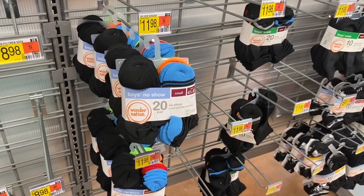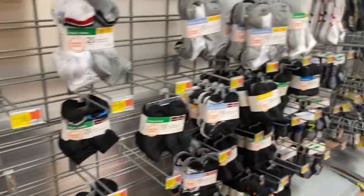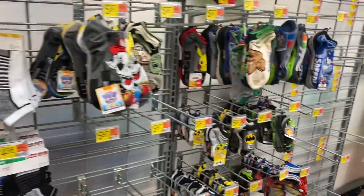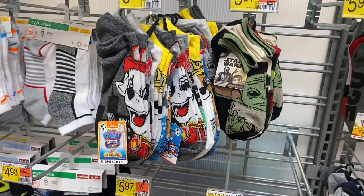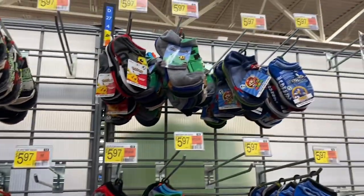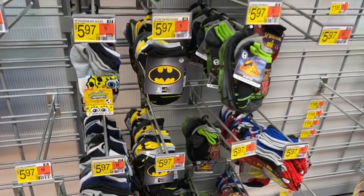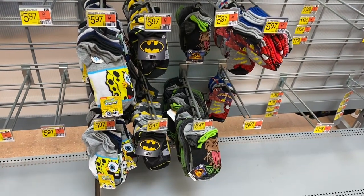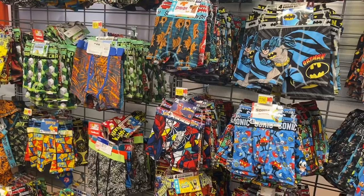They have boys no-show socks — 20 pairs for $11.98. Over here they have character socks too, like Star Wars and Paw Patrol for $5.97, and also Pokémon, Minecraft, SpongeBob, Batman, Jurassic World — looks like that's it for socks.